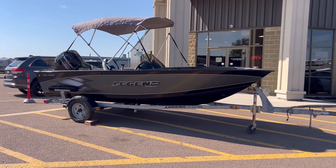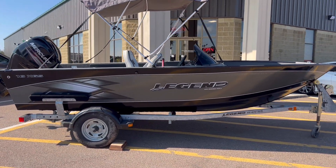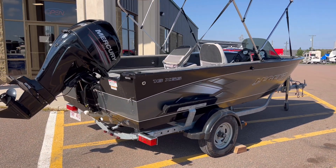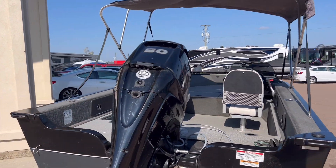Woohoo! Hey everyone, Pine Acres RV here coming to you with a fresh trade-in. This is a 2016 Legend 16 XGS fitted with a 50 horsepower Mercury engine.